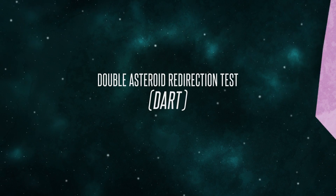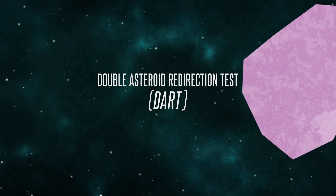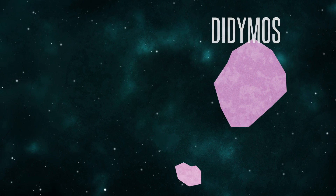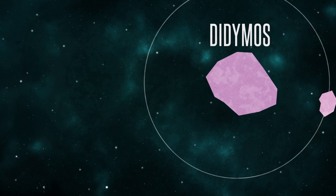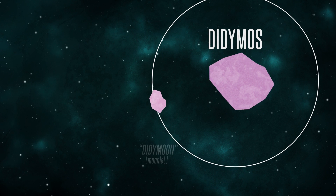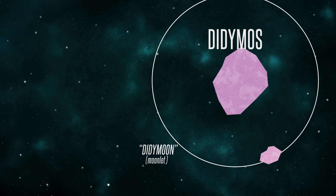The DART mission, if it's approved to go forward, will be the very first test of the kinetic impactor concept. What's so ingenious about the DART mission is that we're going to be deflecting a moonlet that's in orbit around a larger asteroid.